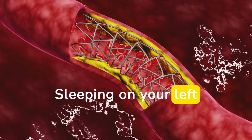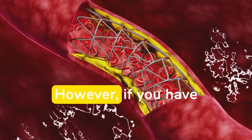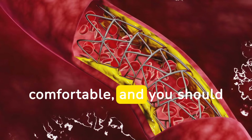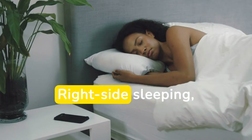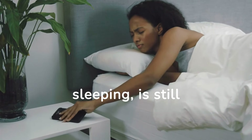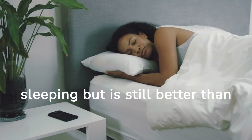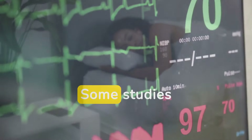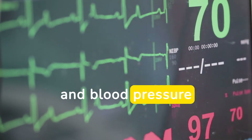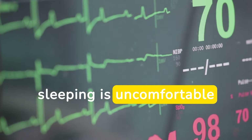Sleeping on your left side allows gravity to aid blood flow back to your heart. However, if you have heart failure, this position might not be comfortable, and you should consult with your doctor. Right side sleeping, while not as beneficial as left side sleeping, is still considered a good option. Some studies suggest that right side sleeping may reduce heart rate and blood pressure slightly, making it a decent alternative if left side sleeping is uncomfortable for you.